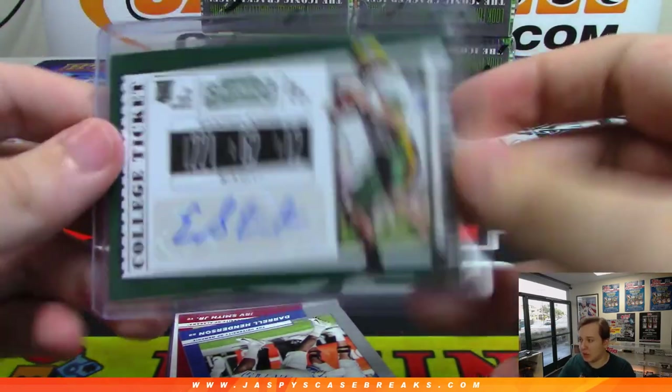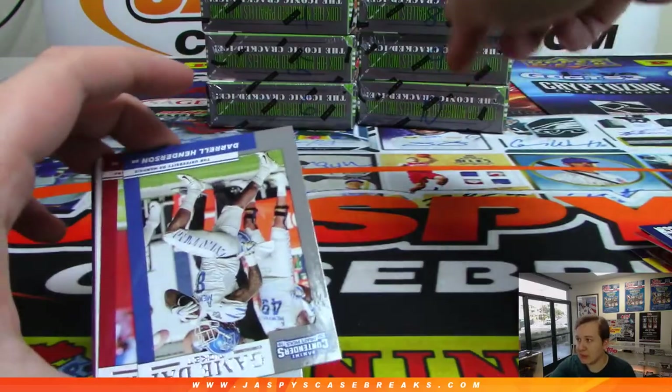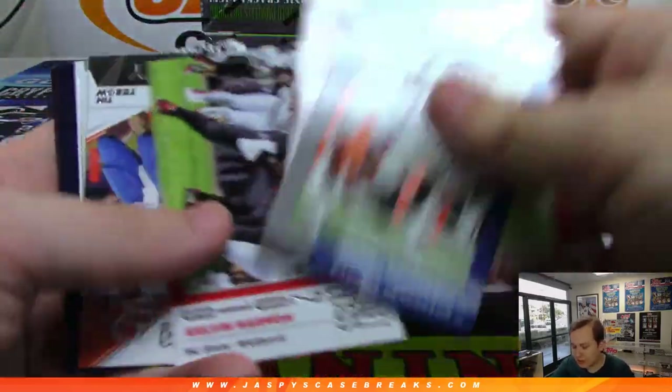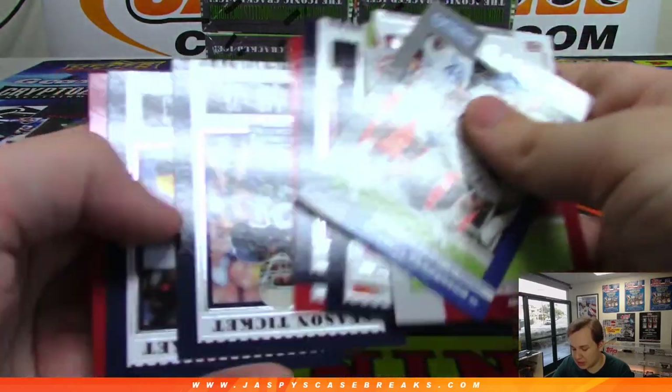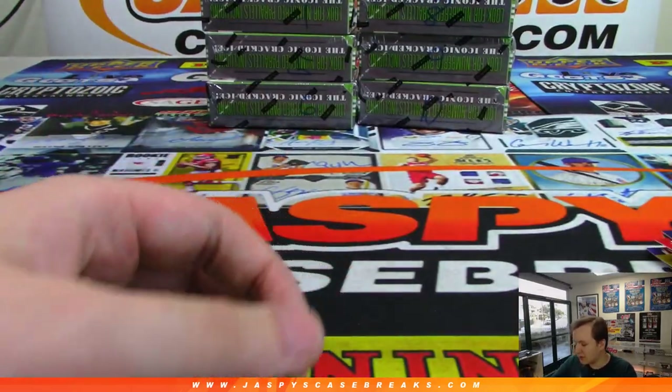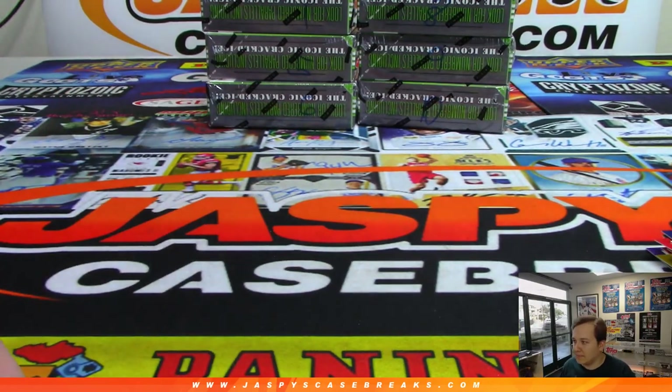Thanks again for joining. We have more Contenders in the store — this is probably our last case we do random pack style. Check it out. There are the rest of your cards, Roy, check it out. JaspiesCaseBreaks.com — let's do some more tonight. Thank you.